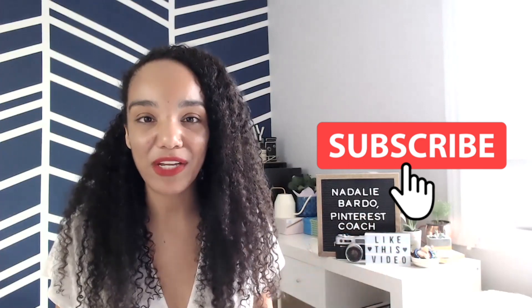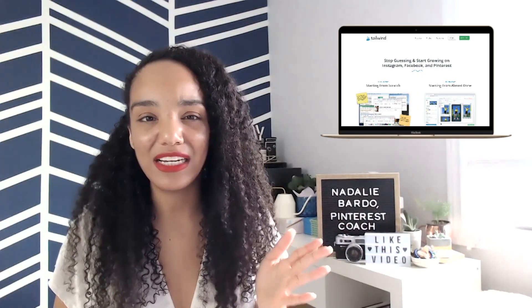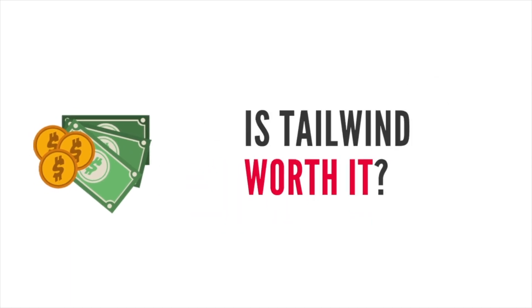Are you new to Pinterest and have you been hearing about this thing called Tailwind and you're just wondering what it is, what it does, should you use it, and is it worth the money? I'm going to answer all your questions about Tailwind in this video. So the first question is: is Tailwind worth it?